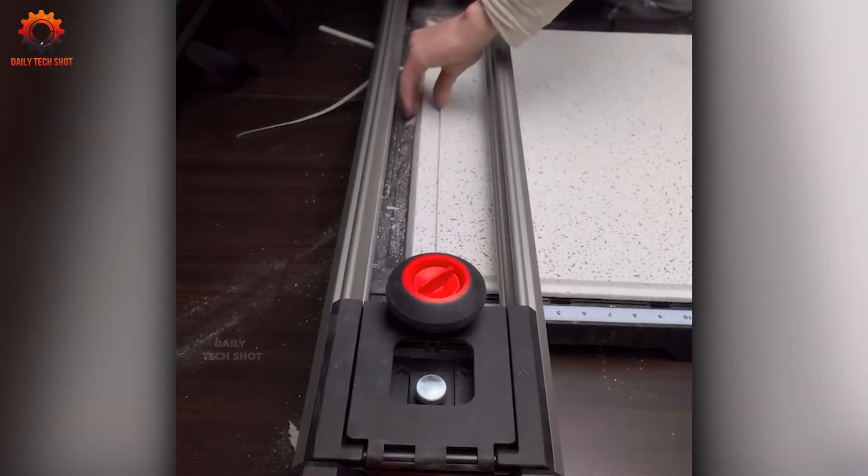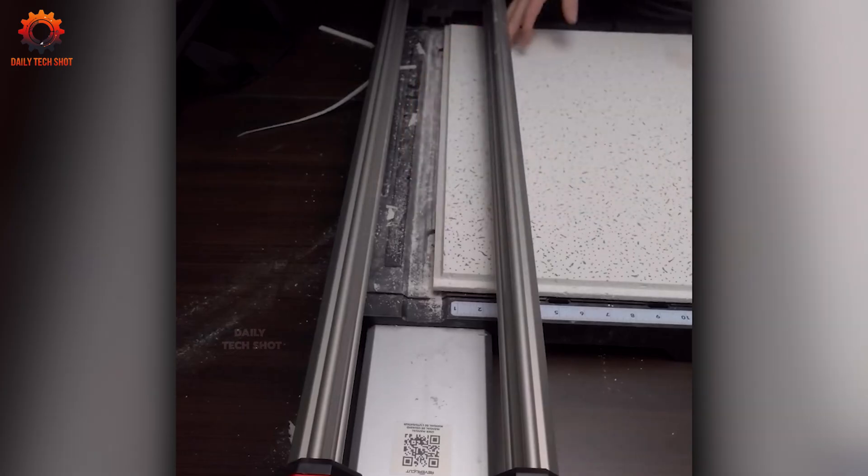Check out this gadget that guarantees flawless cuts every time. The precision of those edges says it all.